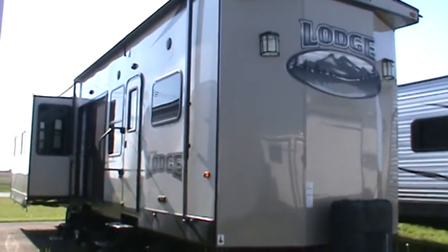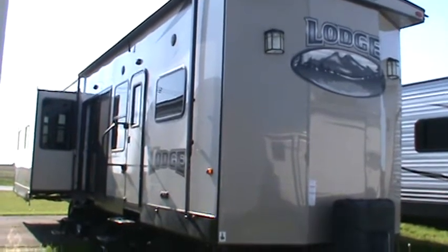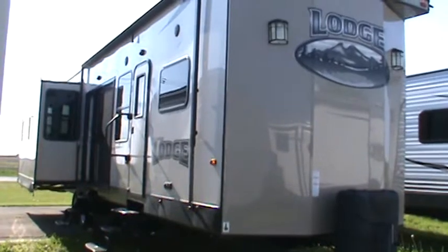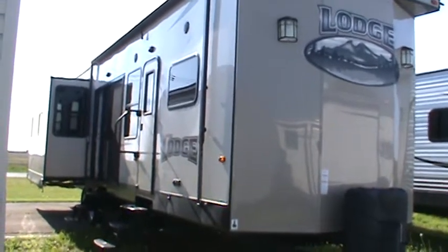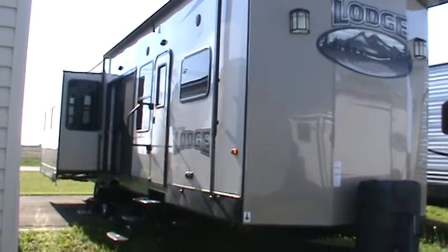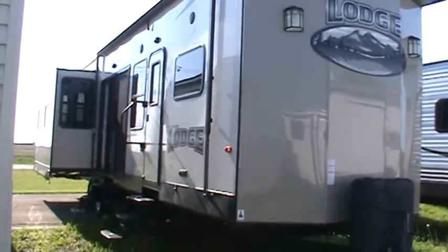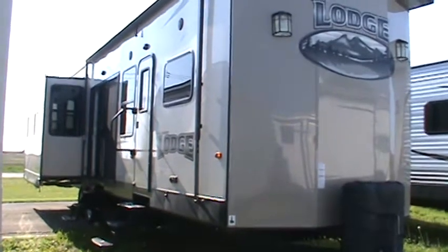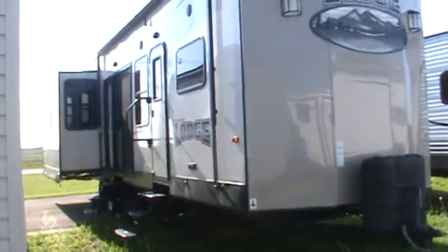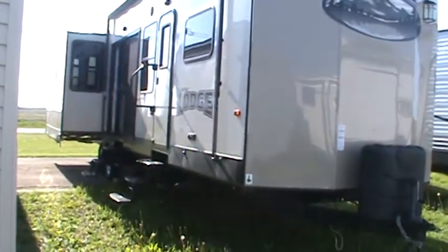Hello and welcome to Kelly Hicks RV Sales in Sublette, Illinois, where I've been filming park models and Wildwoods. This is another top-notch used 2016 Wildwood Lodge. This is one of the flagships of Wildwood. Its designation is the 407 REDS. This is a lightly used 2016 Wildwood floor plan.